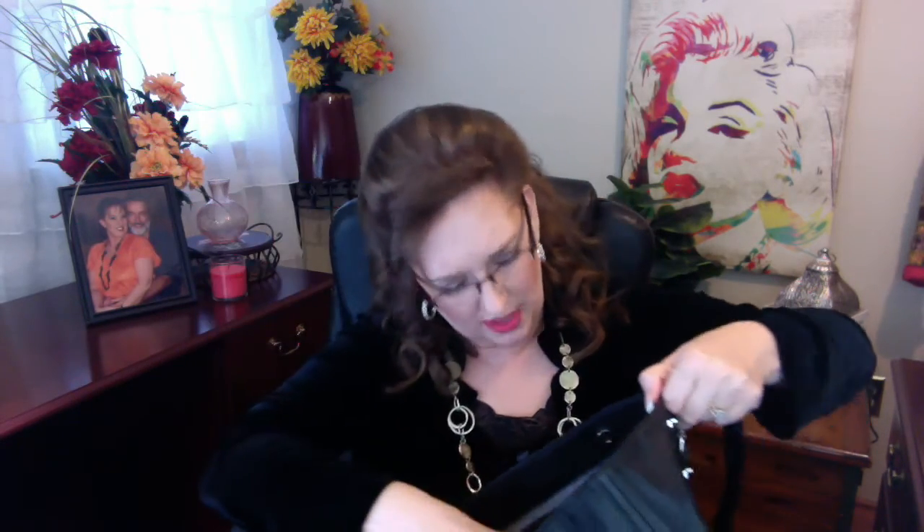I picked up another tote at Kohl's. This one I got in black because black goes with everything — it's a Simply Vera tote. It's got chains on the side, inside it says Simply Vera, with some pockets on each side and a zippered middle section. It doesn't have the side pockets like my Michael Kors, but it is a tote.